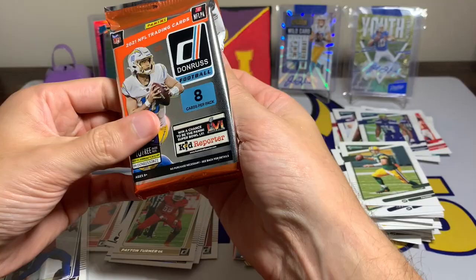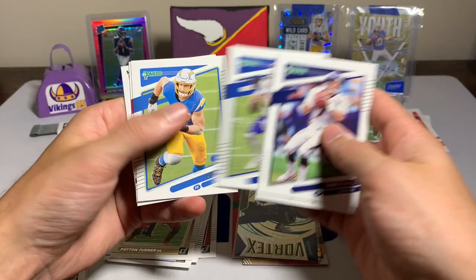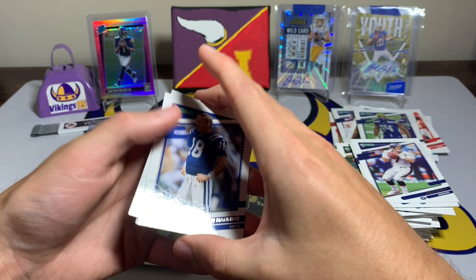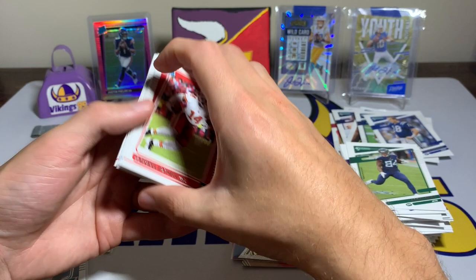Last pack, the last hope of this video — though there's always the next one, always another box to open. Pack eleven: John Elway, Saquon Barkley, Josh Allen, Joey Bosa, AJ Green, a Peyton Manning variation, Corey Davis, and the last rated rookie is Cornell Powell for the Chiefs.